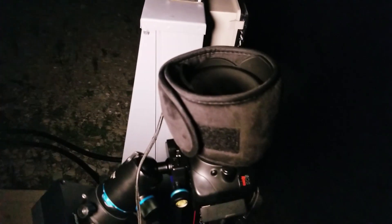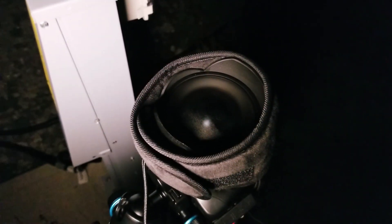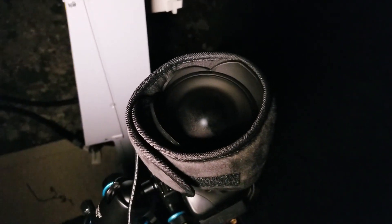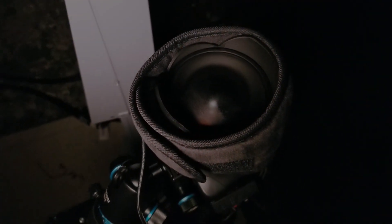I strapped on the dew heater and it seems to be working already — I can feel it's warm and it looks like the dew is evaporating. I'll probably let this sit for 20 minutes or so, then come back out and see if I can get more shots on the stars. The dew eventually faded, and I was able to spend a bit more time that night shooting up at the night sky. This is what I was able to capture.